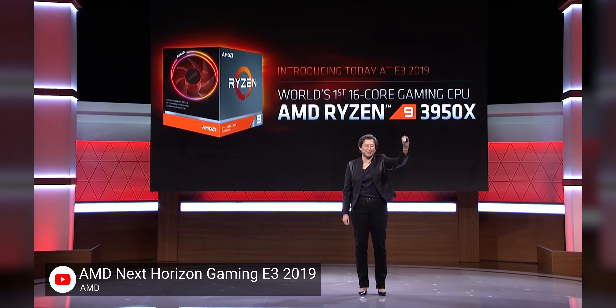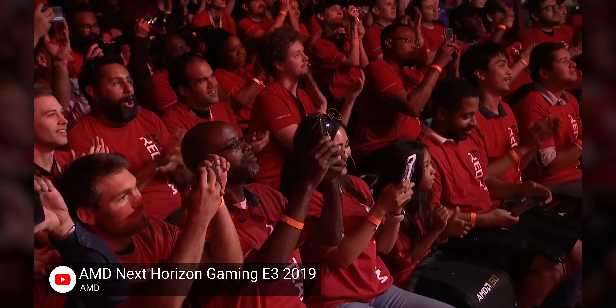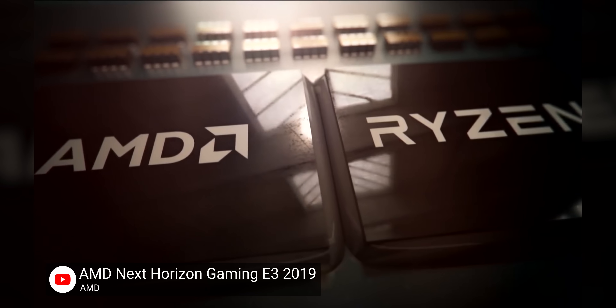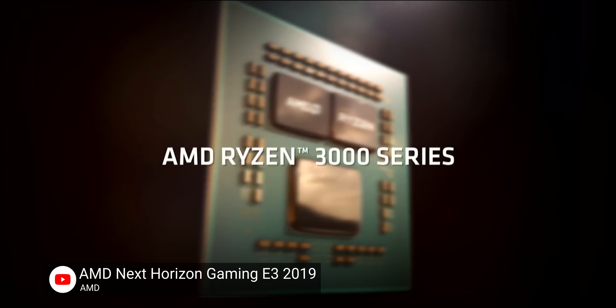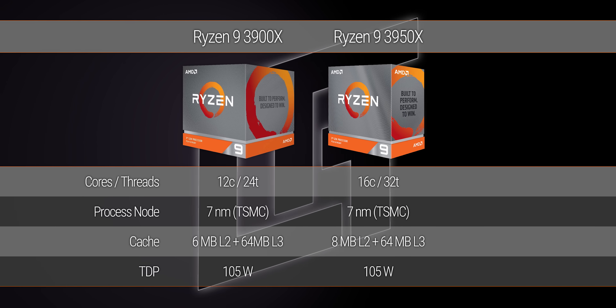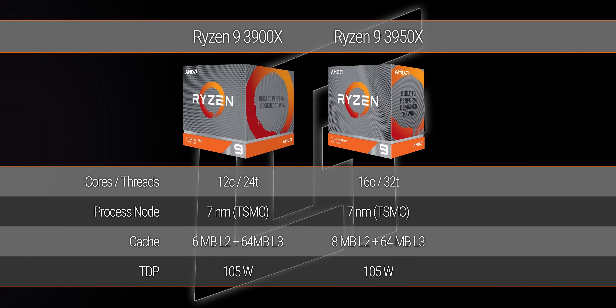When AMD announced this thing back at E3 2019, the biggest question everyone had was how. We knew that they were doing it with two separate CCX dies, just like the Ryzen 9 3900X — except that processor not only had two cores per die disabled, it also ran pretty toasty.